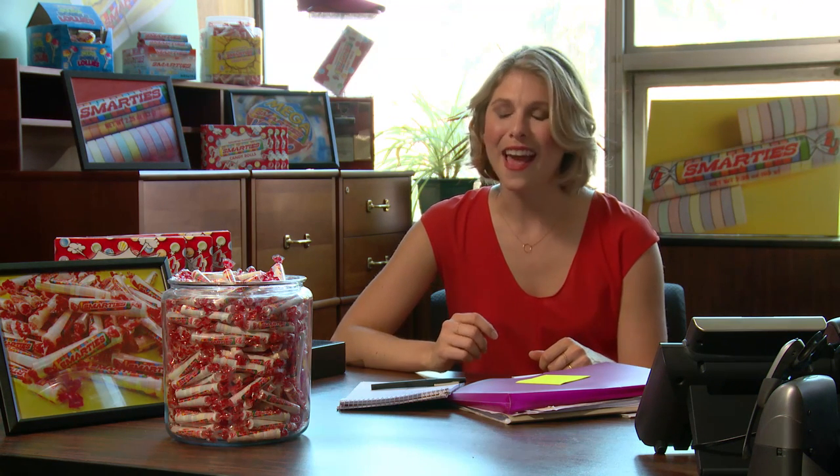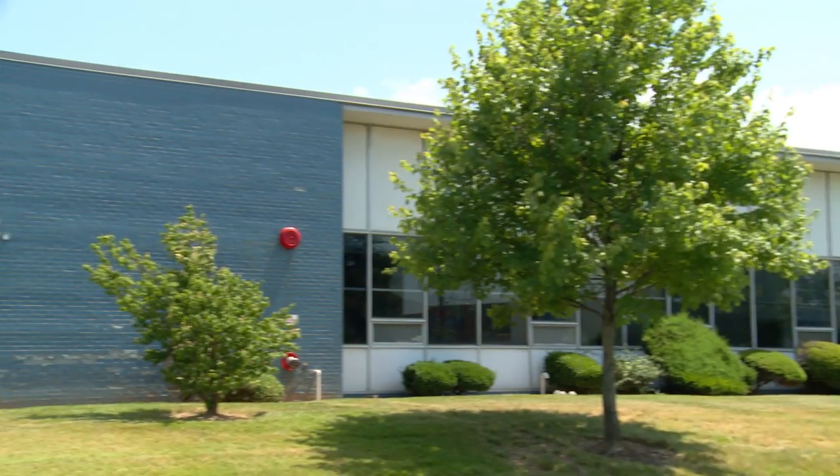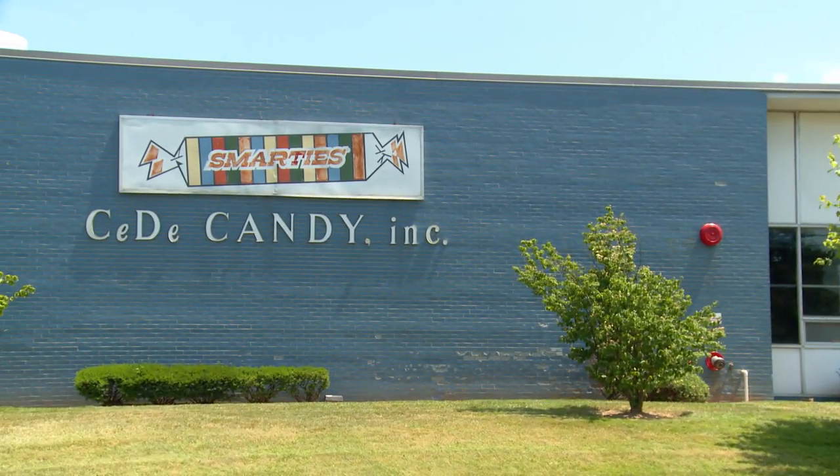Hi, I'm Liz Dee and I'm co-owner and executive vice president here at Smarties Candy Company. We don't normally let people behind the scenes, but we have a very special guest here today and that special guest is you. Welcome to the candy factory.